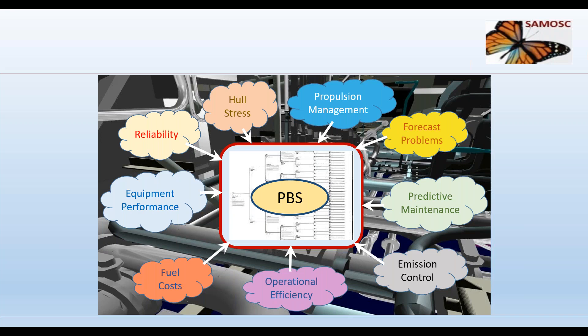Digital data is increasingly collected from instruments and controls to monitor and optimize the performance of a vessel in service. Fuel costs, emission control, operational efficiency, and equipment performance can all be monitored. This data can be managed within the product breakdown structure and associated with the correct systems, equipment, instruments, and their specifications and optimum operational criteria, enabling ship performance to be measured and assessed continuously. The PBS is thus an important component of big data initiatives.